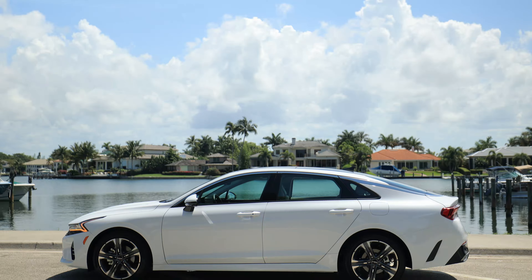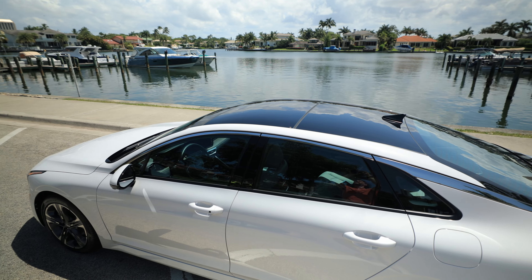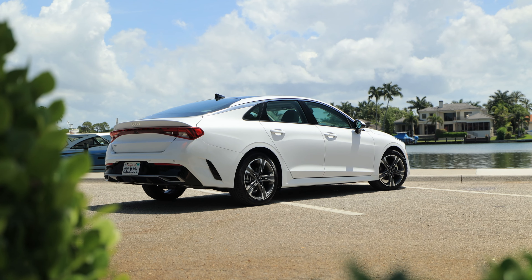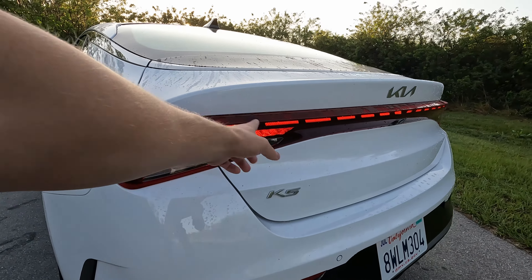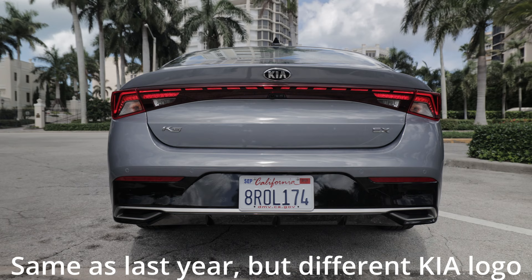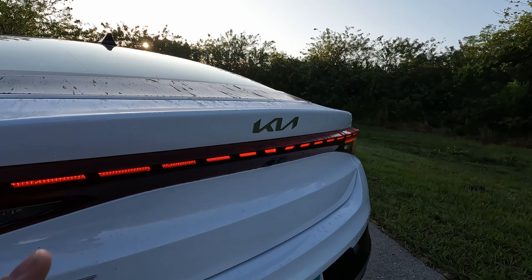From the side, on this particular model, you can probably see that large glass panoramic roof. You have that sloping roofline that goes all the way to the rear. And one of my favorite things about the Kia K5 are the taillights, so let me turn them on real quick. We have a very similar zigzaggy sort of style like those front daytime running lights, and then dotted lines across the back — kind of reminds me of a dotted line in the road.